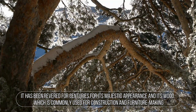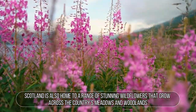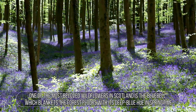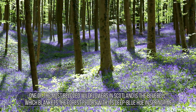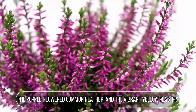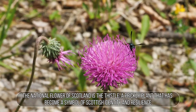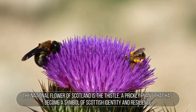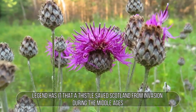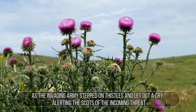Scotland is also home to a range of stunning wildflowers that grow across the country's meadows and woodlands. One of the most beloved is the bluebell, which blankets forest floors with its deep blue hue in springtime. Other popular wildflowers include the delicate wood anemone, the purple-flowered common heather, and the vibrant yellow flag iris. The national flower of Scotland is the thistle, a prickly plant that has become a symbol of Scottish identity and resilience. Legend has it that a thistle saved Scotland from invasion during the Middle Ages, as the invading army stepped on thistles and cried out, alerting the Scots of the incoming threat.